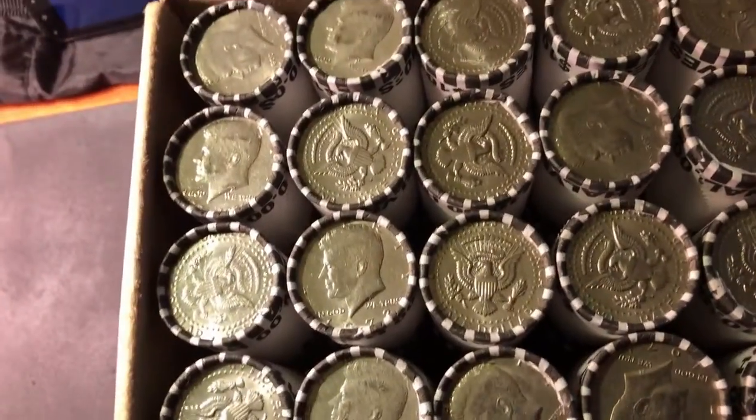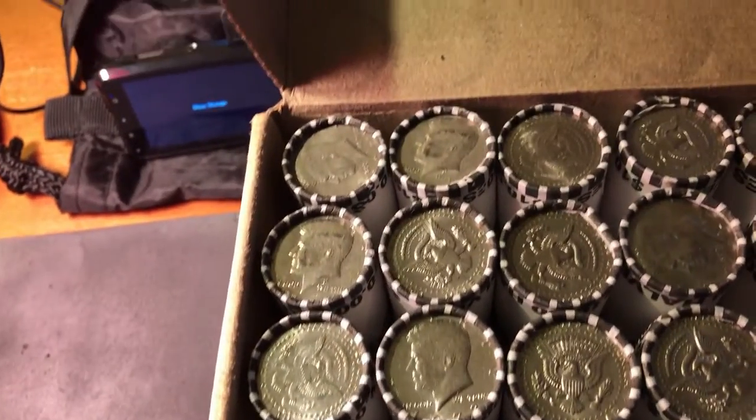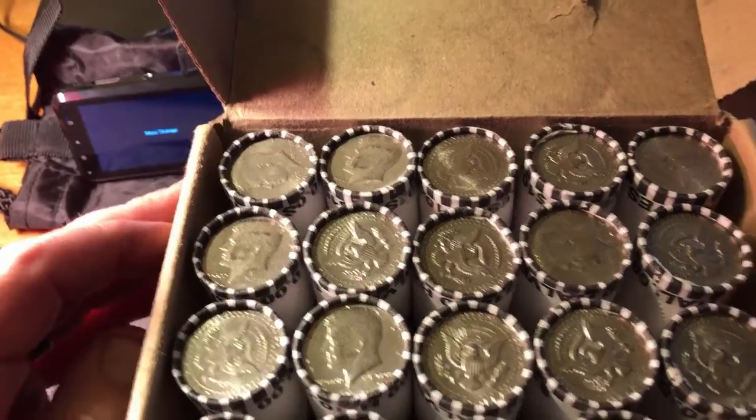I'm not seeing anything on top. Nothing right away. I don't want to take up a bunch of time. Let's start cracking them open and see what we can find.